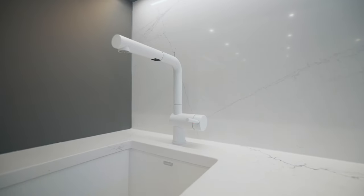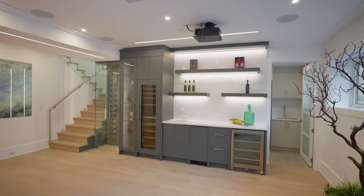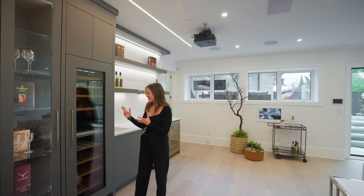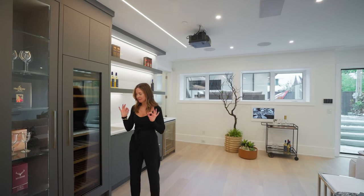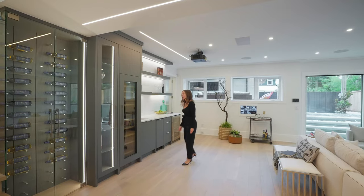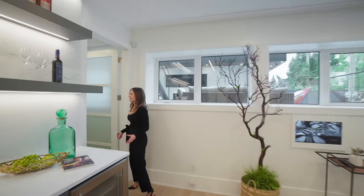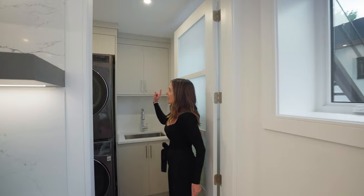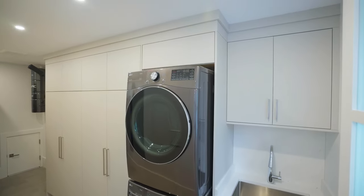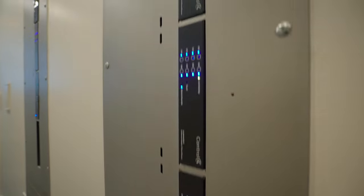We've got a sink with a Blanco faucet — very sleek and modern — and then this wine cooler is actually dual temperature controlled so you can have a temperature for your reds and a temperature for your whites, which is amazing. And then you've got your wine display. We also have the laundry room here with an LG washer and dryer, a faucet for hand washing, more storage space, as well as the incredible Control4 system.